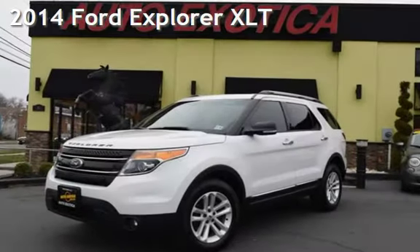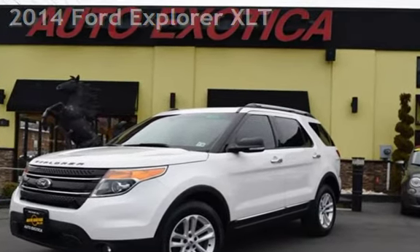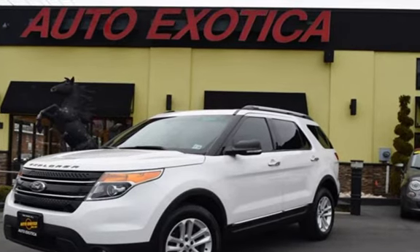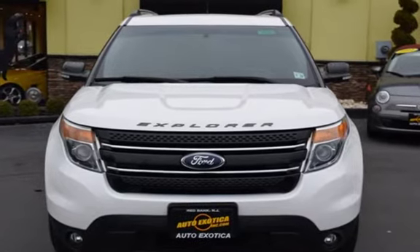This is a pre-owned 2014 Ford Explorer XLT. This four-door SUV has a six-cylinder, 3.5-liter V6 engine, with all-wheel drive and an automatic transmission.